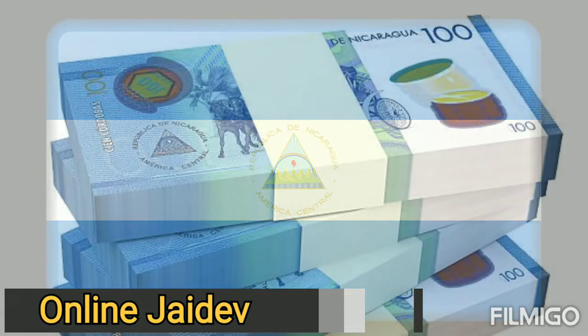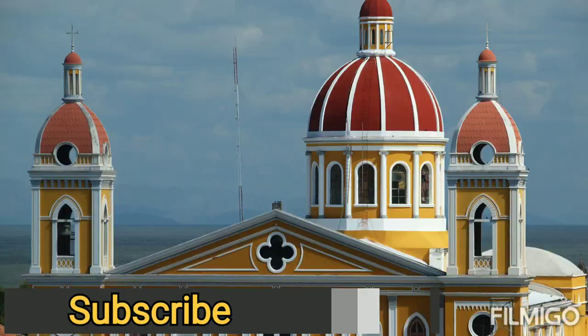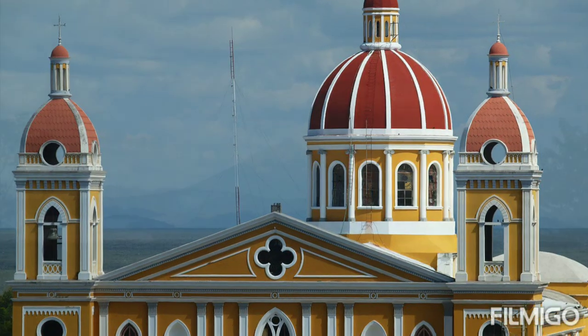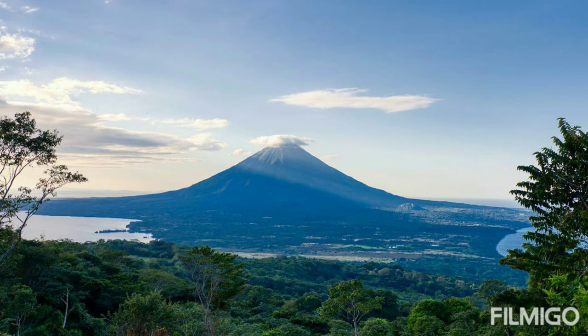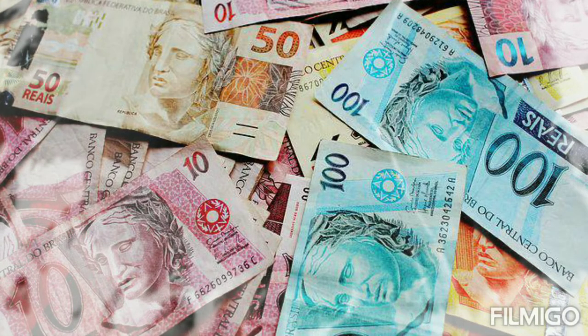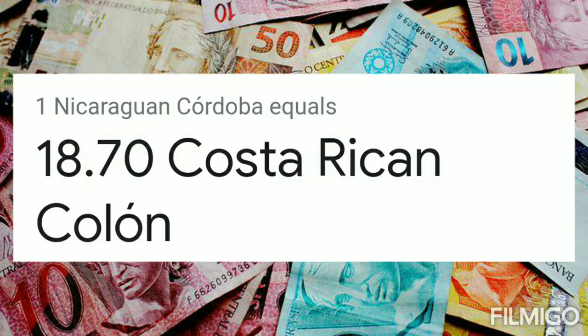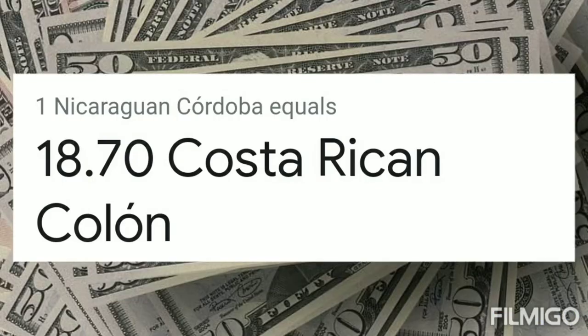Welcome guys, you're watching Online Jadev — subscribe for more new videos. Today: euro, pound, dollar, Canadian dollar, Australian dollar, Mexican peso exchange rate in Nicaragua currency, the Nicaraguan Córdoba. 1 Honduran Lempira equals 1.46 Nicaraguan Córdoba. 1 Nicaraguan Córdoba equals 18.70 Costa Rican Colón.